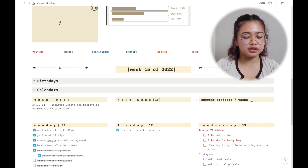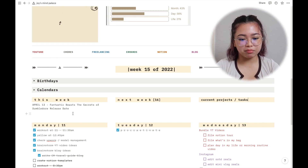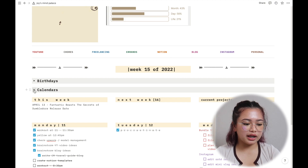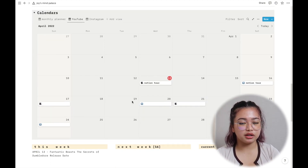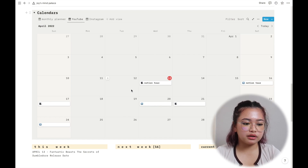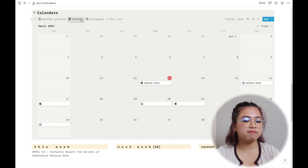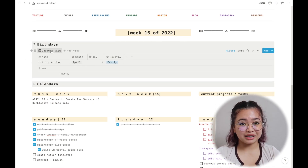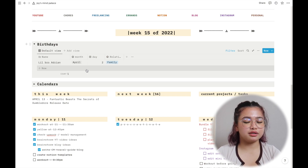Above the seven days are sections for 'this week,' 'next week,' and 'current projects,' which help me track what's going on right now and upcoming. Above that are birthdays and calendars. The calendars give a bigger picture of my agenda — they show the rest of the month, not just one week — and there are three tabs for my calendar, monthly YouTube schedule, and Instagram.